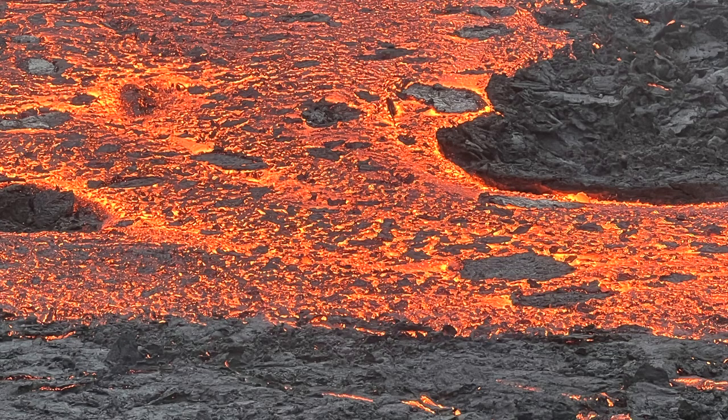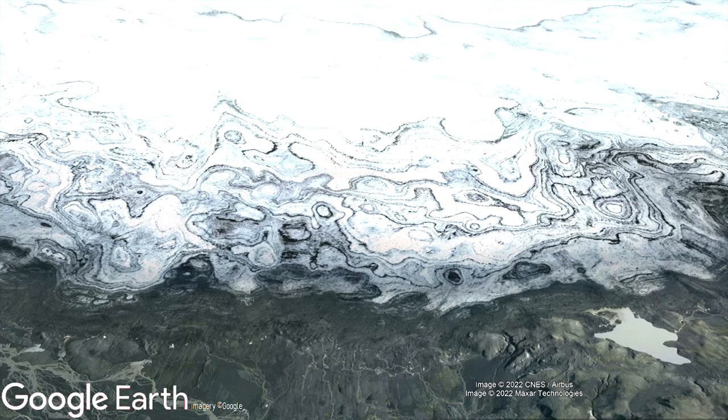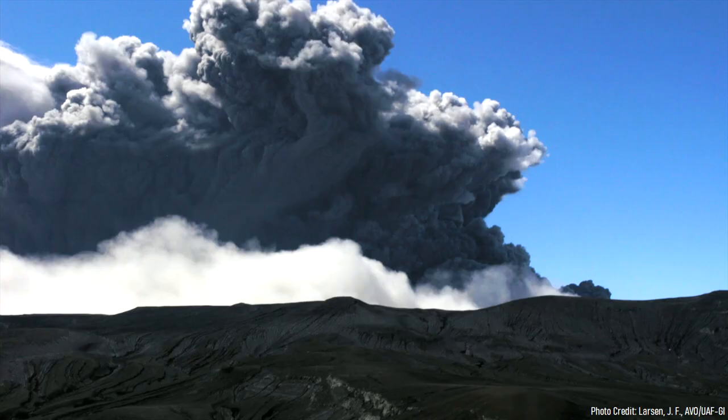Luckily, this eruption was an unusual fluke, as such large-volume fissure eruptions from Grímsvötn are quite rare. The vast majority of this volcano's recent eruptions are far smaller, although Grímsvötn did produce one of the largest explosive eruptions in Iceland during the last 15,000 years.